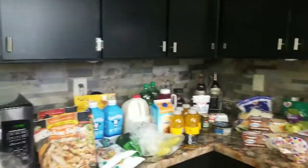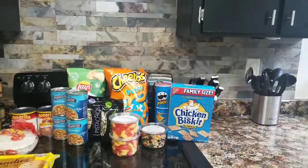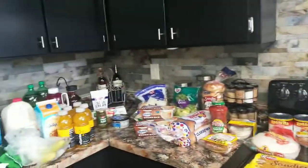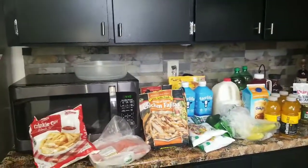Hey everybody, welcome back to my channel! In this video I have a mini grocery haul — yes, this is very mini. I just wanted to pick up some things that we needed, so we're just going to go right ahead and get straight into the video.